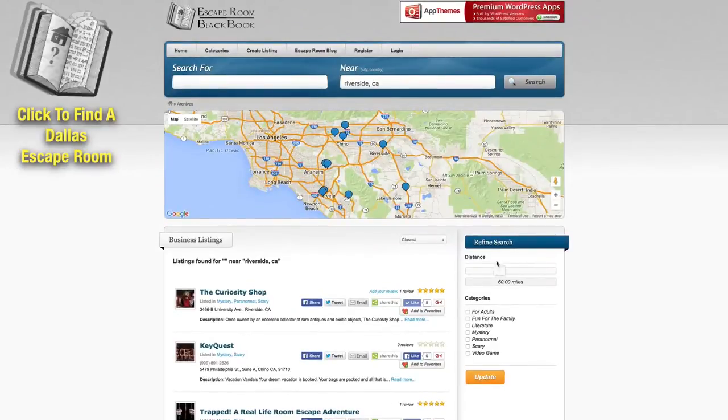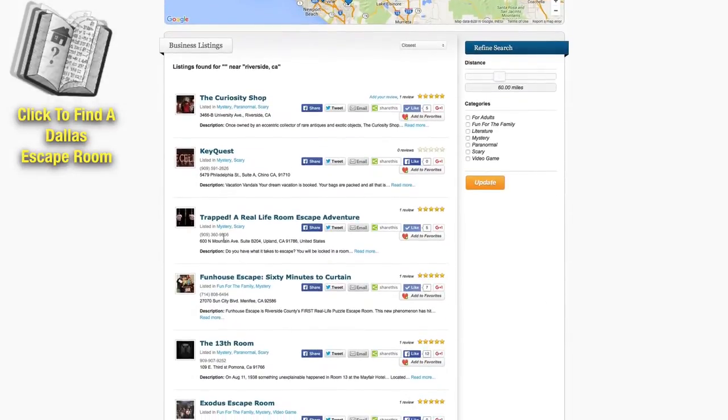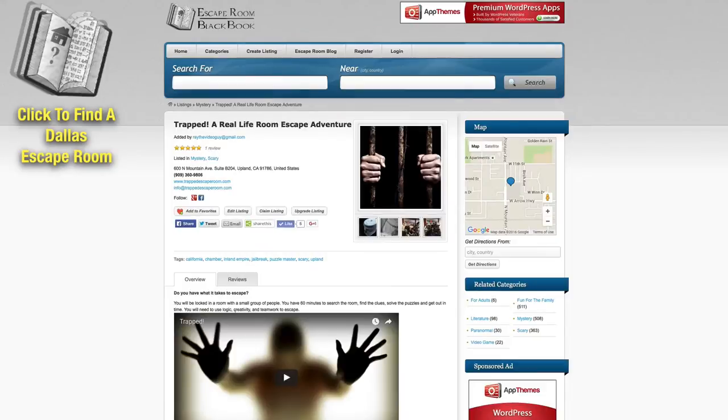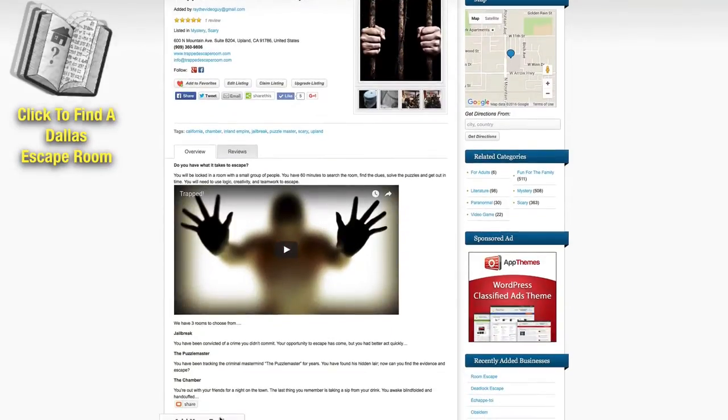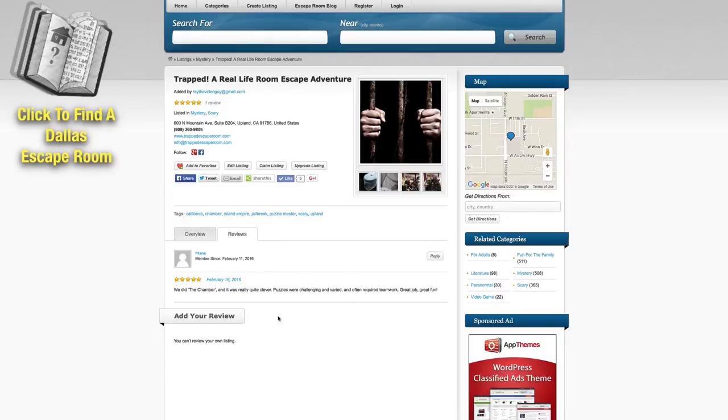You can also expand out how far away you want to travel, and you can set it up by categories. When you find one that sounds interesting, you can click on that, go in and learn more about it, watch a video if they have one, click over to their website, contact them directly from the page, and check out reviews that other people have left. If you decide this is the escape room for you, just put in your location and it'll give you directions to that particular escape room.